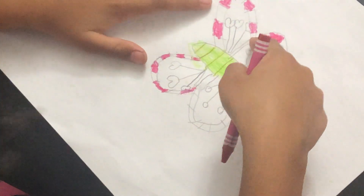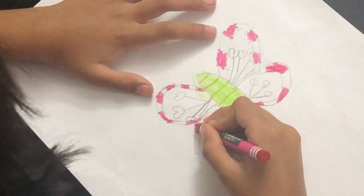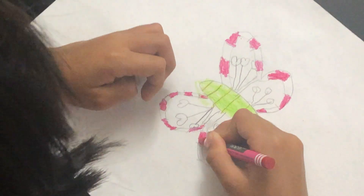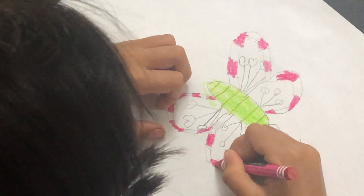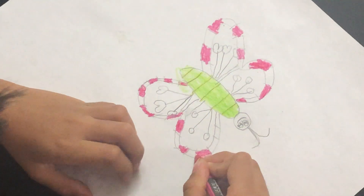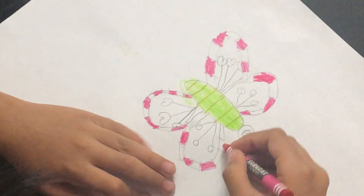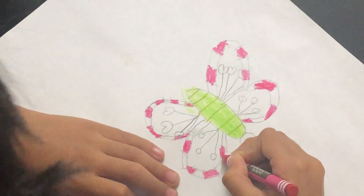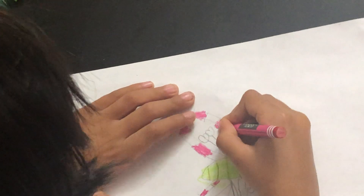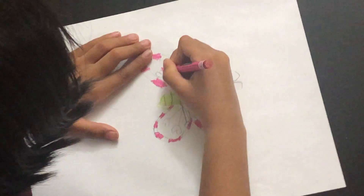We don't need to colour this line just like this. We'll just skip this part and then go in here — skip, skip, skip. We'll also leave the space, space, space. One last thing: now we'll head on to the hearts. Now we'll colour these hearts real pretty.